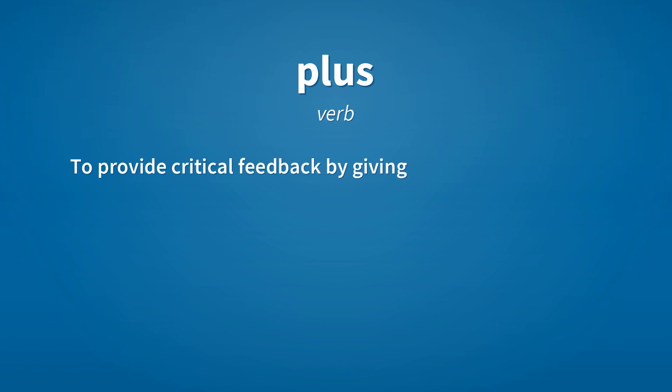Plus. Verb: to improve. Plus-plus — verb: to provide critical feedback by giving suggestions for improvement rather than criticisms.